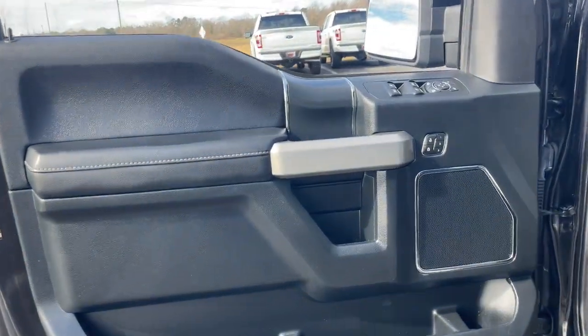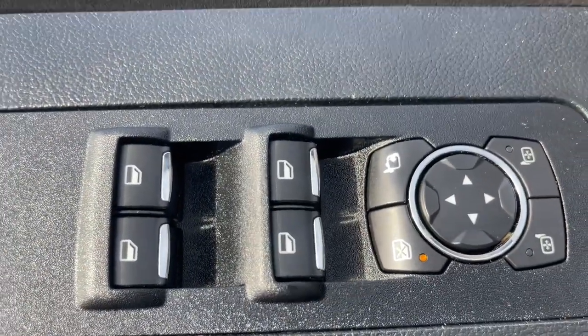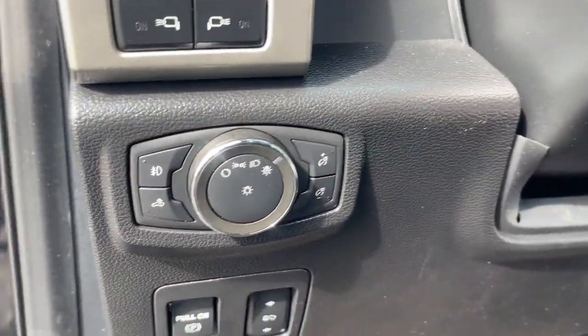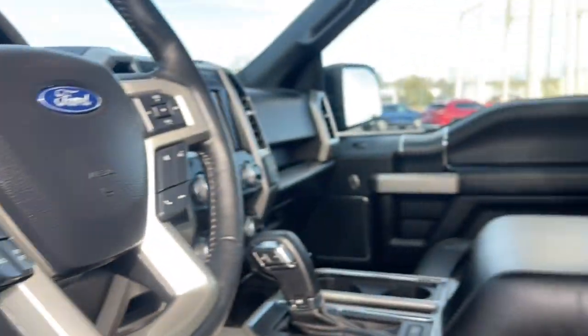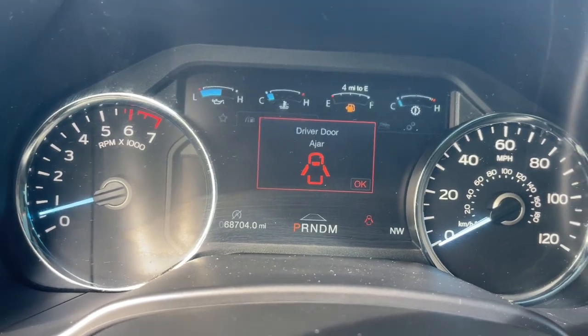Heated steering wheel, Apple CarPlay and/or Android Auto, 360-degree view camera, moonroof, keyless entry, navigation system, heated rear seat, premium sound system, remote engine start, backup camera.